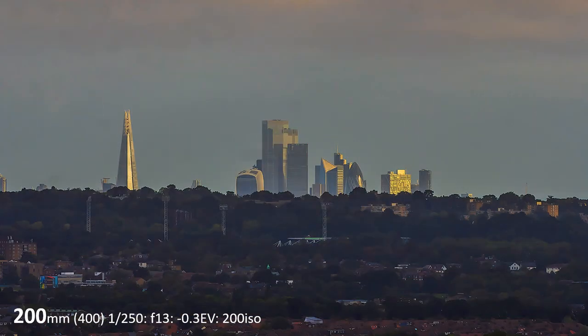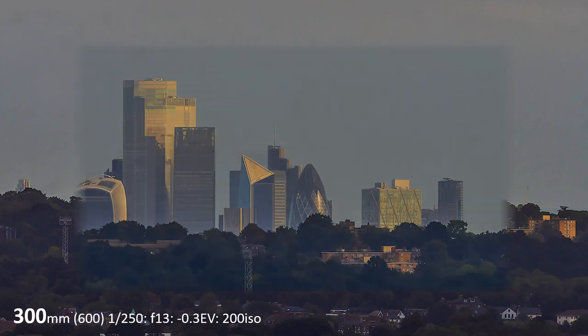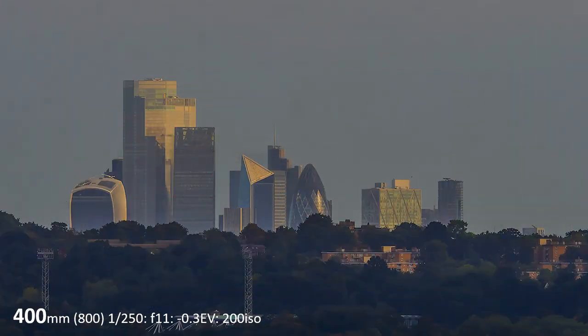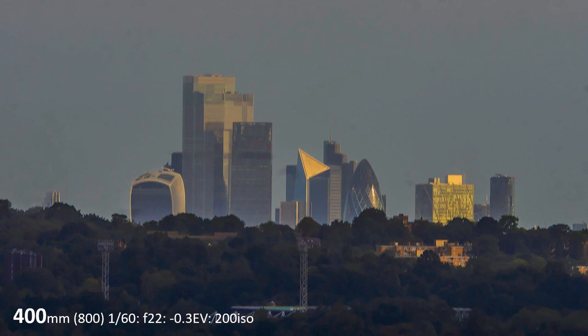I was careful to use shutter speeds conducive to hand-holding, the shortest being a 250th of a second. I did try a 60th, but it is not sharp, which may be due to the gale howling around me.